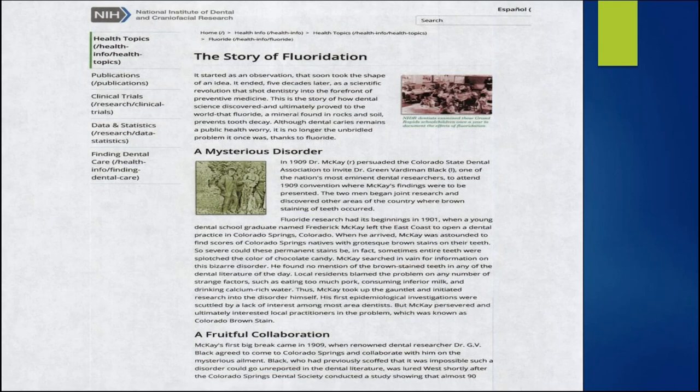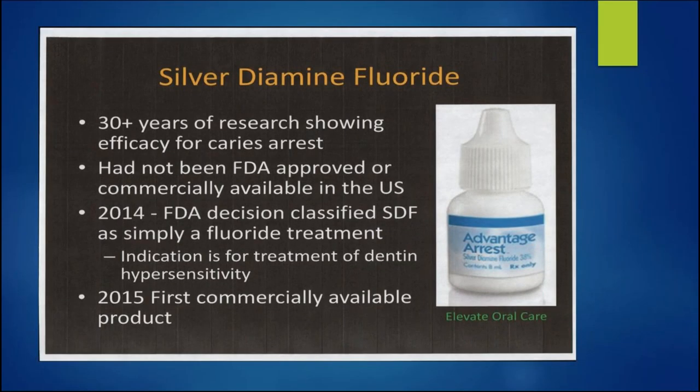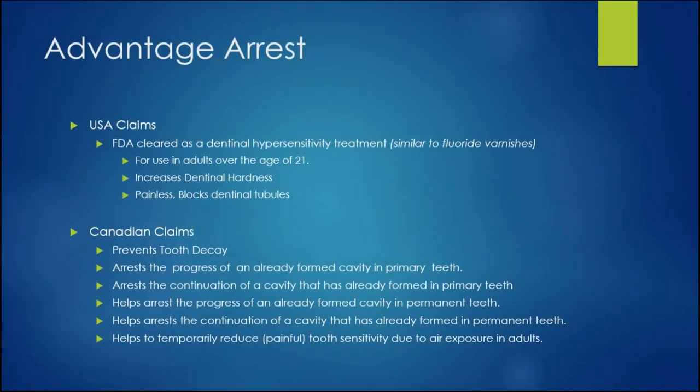Many of you know the history of fluoride — GV Black was out there and discovered it. Now we've got a great company, Elevate Oral Care. They came along and promoted silver diamine fluoride use among dentists. When I first read Jeremy Horst's article from UCSF, I couldn't believe it. I called them and they said only a few hundred had been sold — so I was on the ground floor. I've been using it for over four years. The USA and Canadian claims are perfect — blocking dentinal tubules is one key mechanism.